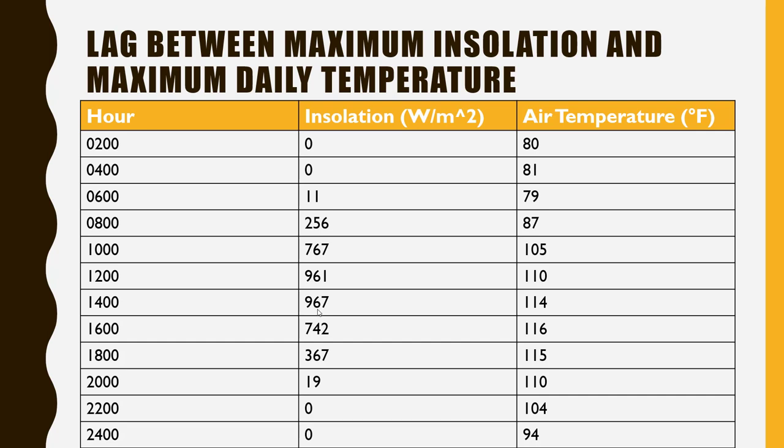The same thing applies when it comes to cooling. Going up to the 0600 hour, we have insolation coming in, so you'd think it would be warming up — but look at the temperature: it's actually colder than it was in the previous hour. That's because it takes a little while for the earth to start re-warming.